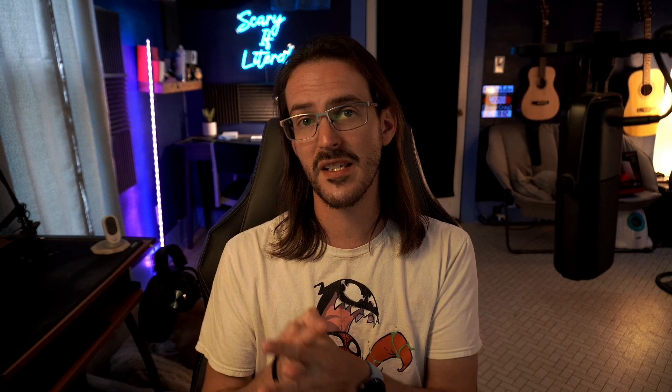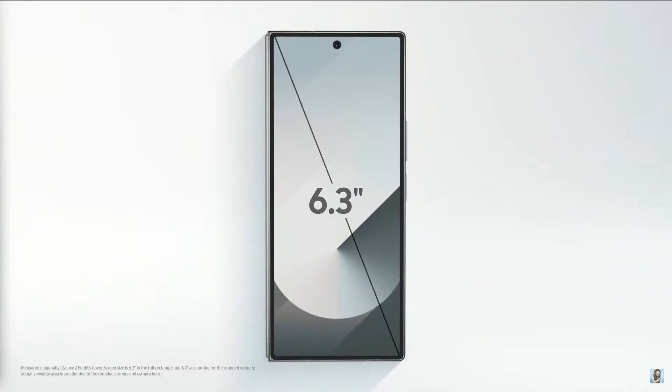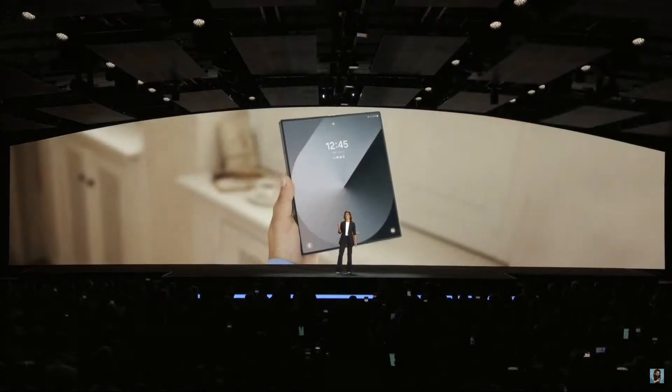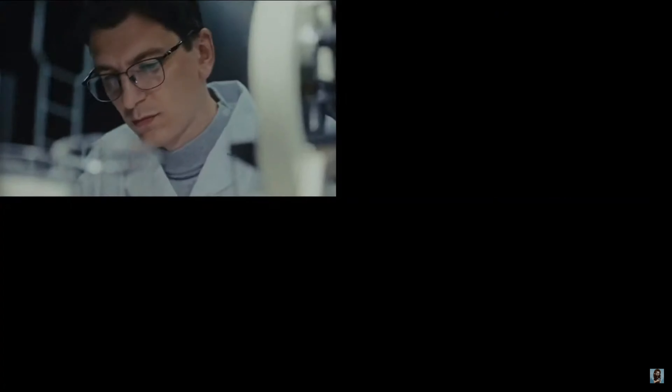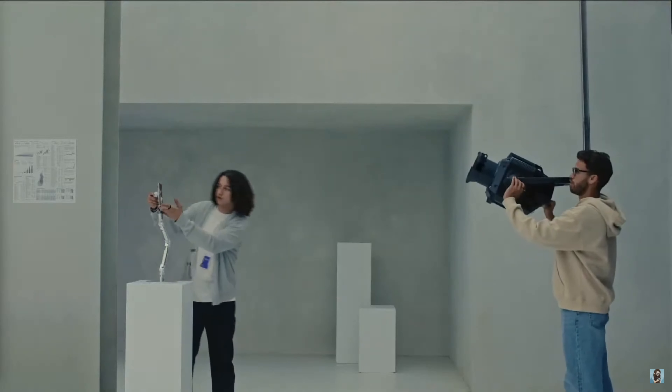Next they talked about the Galaxy Z Fold 6 — Samsung says it's the thinnest and lightest Z Fold yet. The cover display is wider and taller than before at 6.3 inches, confirming all the leaks from the last several months. They discussed new folding display technology: a new coating that allowed them to remove a layer from the ultra-thin glass, making it in totality thinner, flatter, and more durable than before. The screen hits 2,600 nits of peak brightness, which is very impressive.